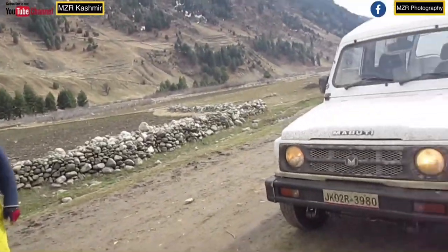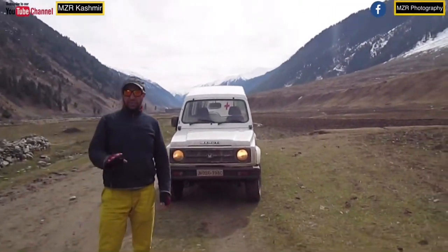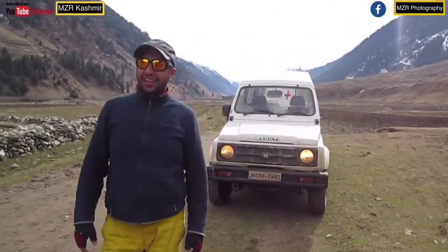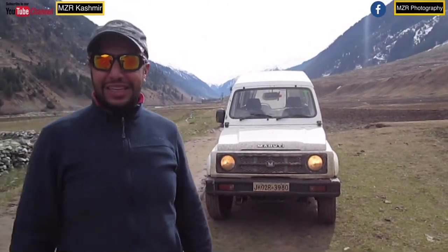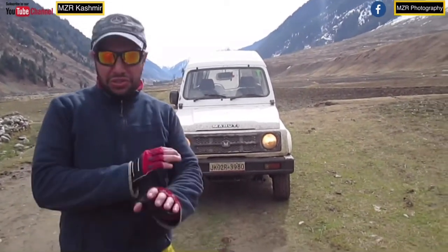It was my dream to come here in a four-wheel drive because it's off-terrain territory. There are river crossings, ice traverses, and snow crossings — it's so amazing. It was my dream, and of course I've completed it. It was always a dream to come here in a four-wheel drive because it's total off-road terrain.